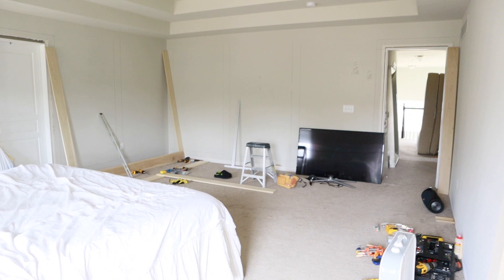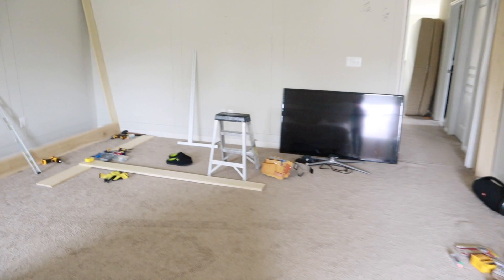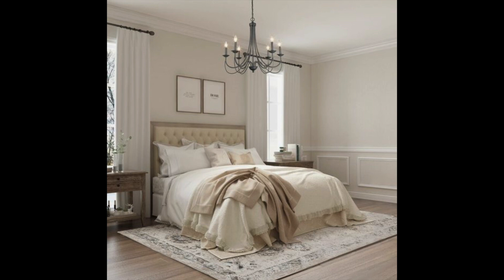Originally we thought we would do a fireplace on this wall, but we've since scrapped that idea because it's a lot more work and there are other areas in the house that are more important. I plan to get a new light fixture because that one is absolutely pitiful. I'm already looking at the Houzz app and Pinterest for good ideas.